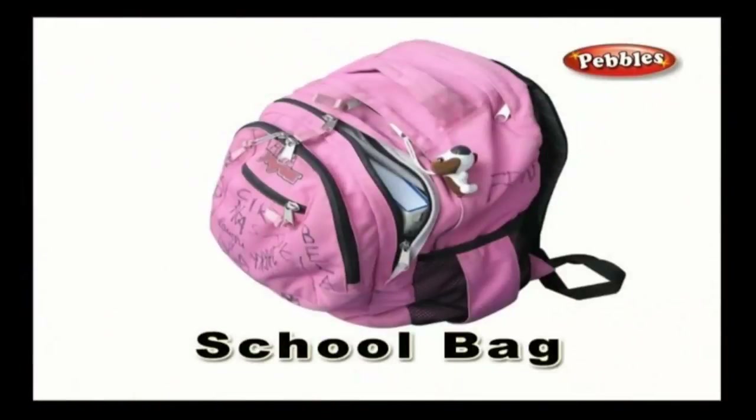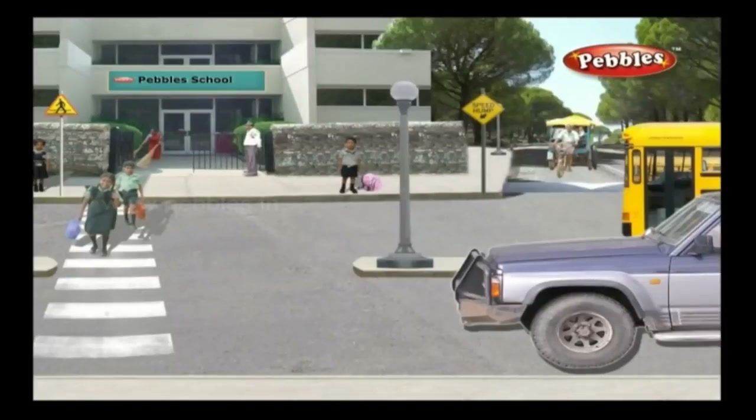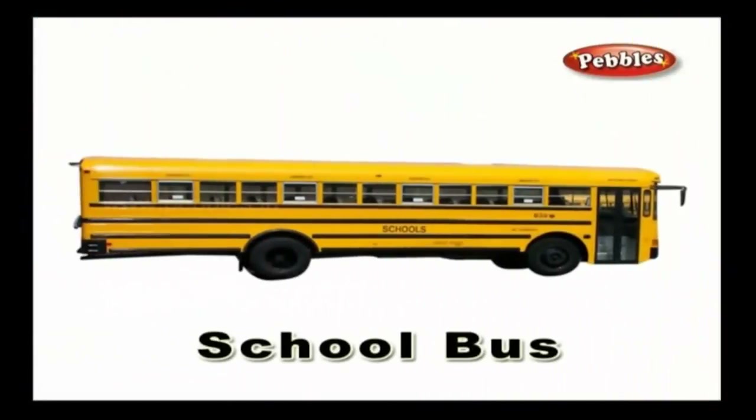School bag — every child carries a school bag. A school bag contains notebooks, textbooks, and stationeries that the child uses in school. School bus — a school bus is a mode of transport that picks up the students from home to school and drops them back at home after school hours.